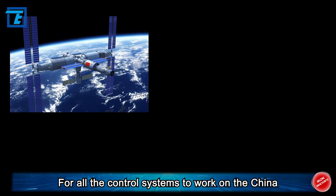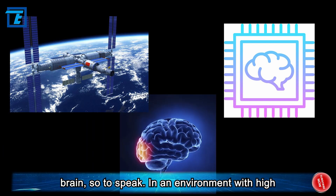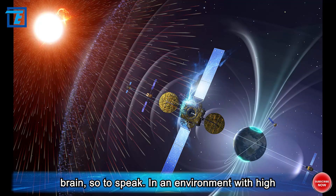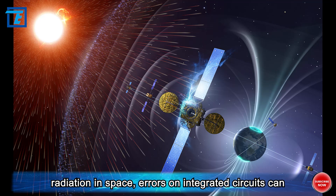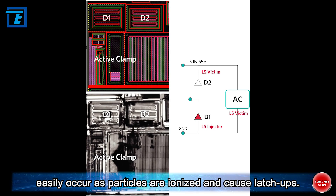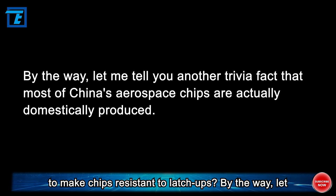For all the control systems to work on the China space station, a space-level chip is at the core — a brain, so to speak. In an environment with high radiation in space, errors on integrated circuits can easily occur as particles are ionized and cause latch-ups. How did Chinese engineers innovate the chip design to make chips resistant to latch-ups?